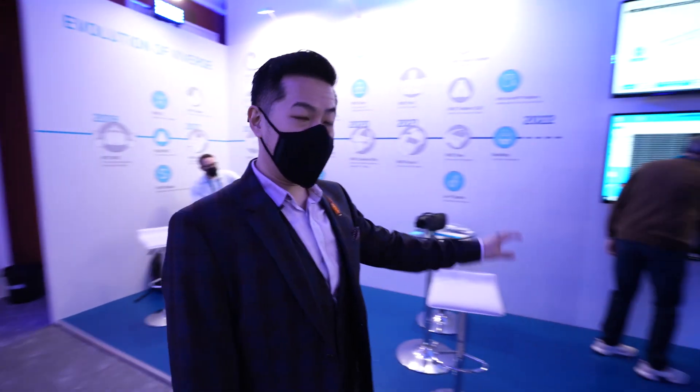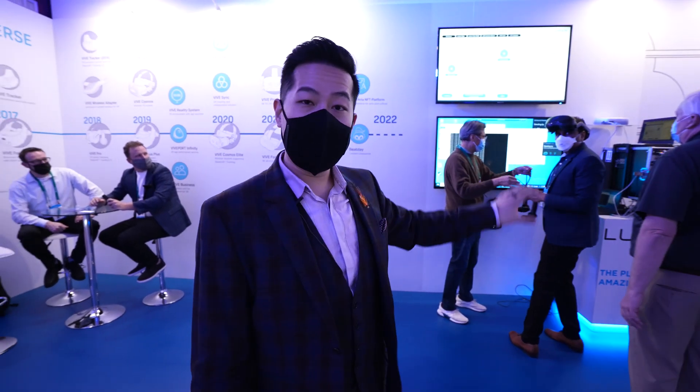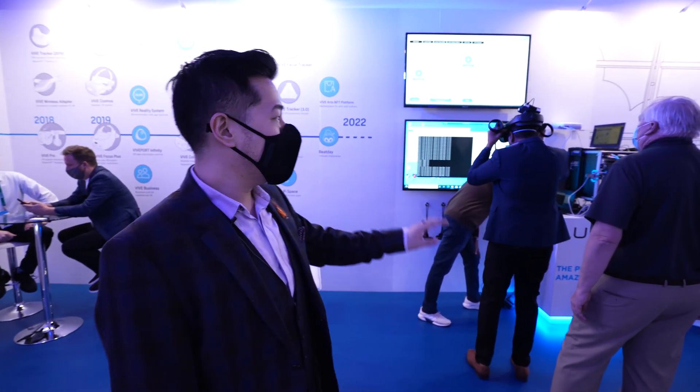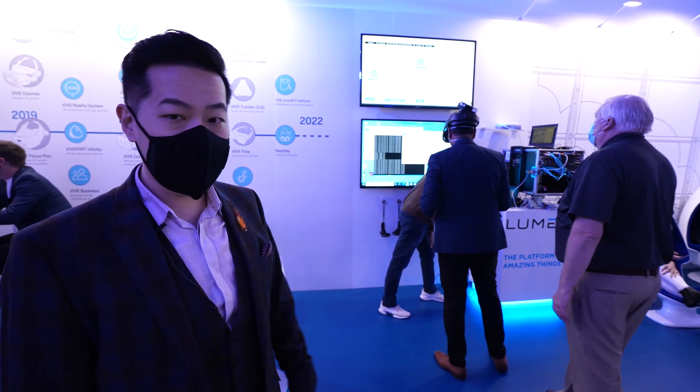Let's start with the first one on the left-hand side. This is a private 5G demo running on a Vive Focus 3. What's really cool about this is that the Vive Focus 3 is running content being streamed from an edge server six miles away from this hotel. In collaboration with Lumen, we built this demo to really show off the future where high graphical fidelity content can be streamed to mobile devices.